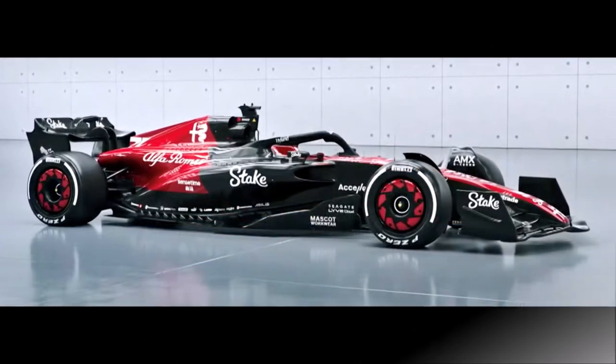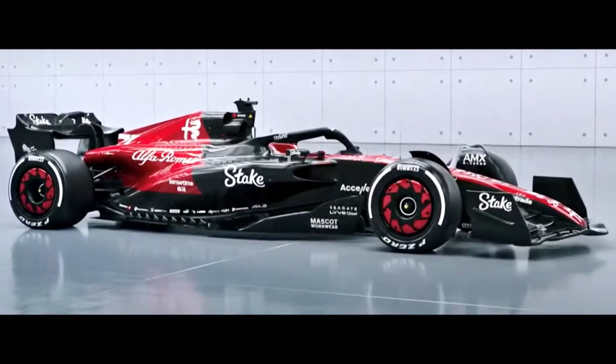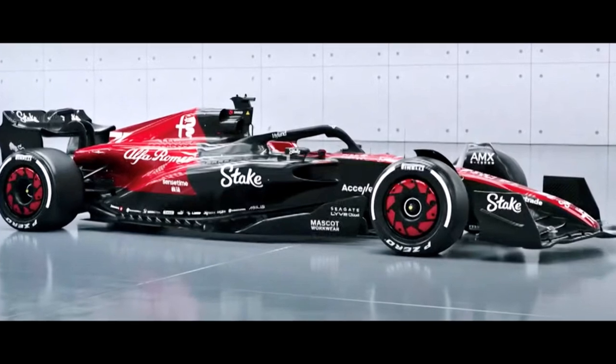How do you like the new Alfa Romeo C43? Let me know in the comments below and check out my other videos for more.